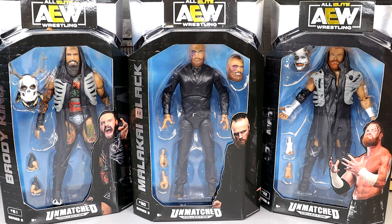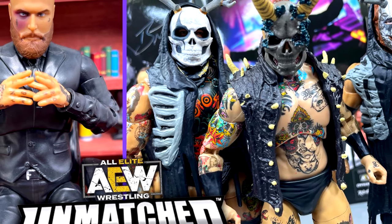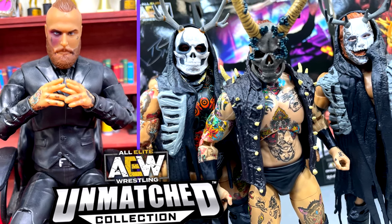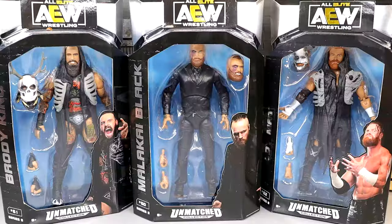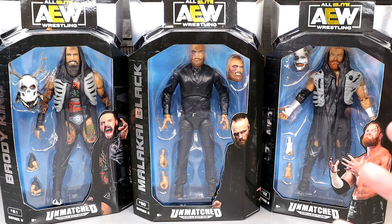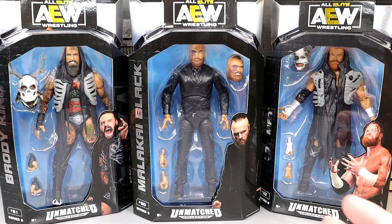What is good everybody, welcome back to another Money in a Toys video. Today we're back with a brand new AEW Unmatched Collection review on the AEW Unmatched Collection Series Number 8 House of Black figures. Now in this House of Black set we do have Malachi Black in suit, which is a figure I have been just freaking waiting on, man. Been waiting on this figure for a long time.